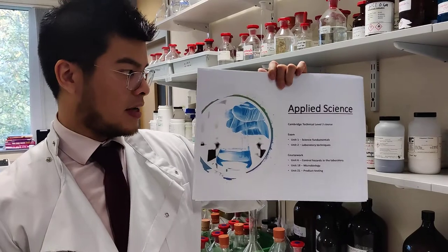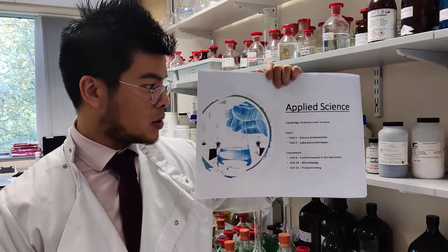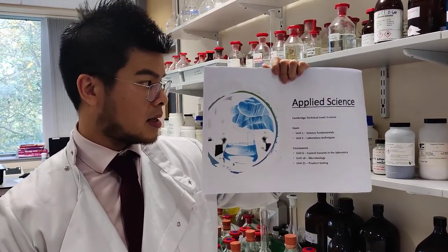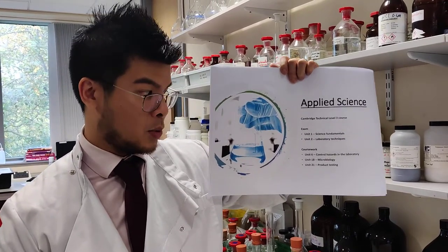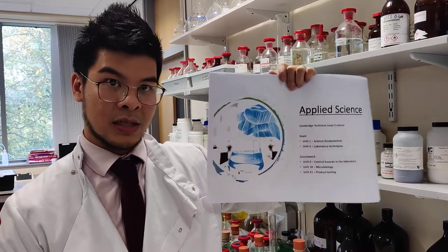What is Applied Science made up of? It's made up of two exams, Unit 1 and 2, Fundamentals in Sciences, Laboratory Techniques, and then three coursework pieces, which you will go and do in your own time as well as be taught them.